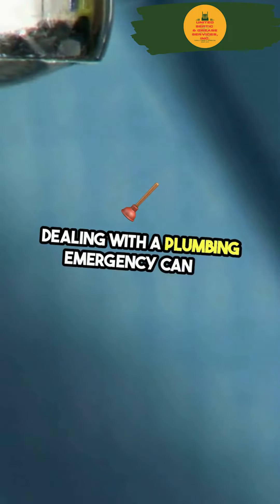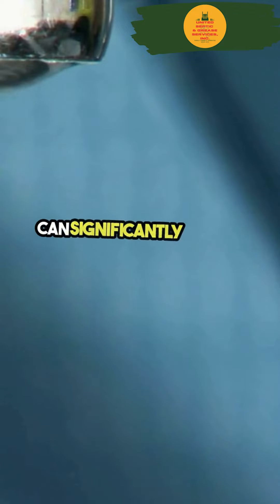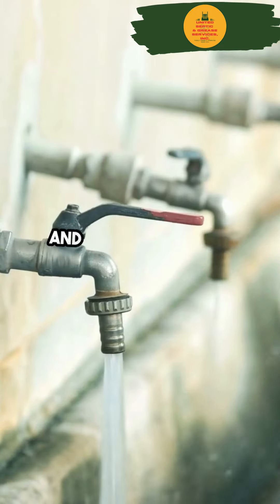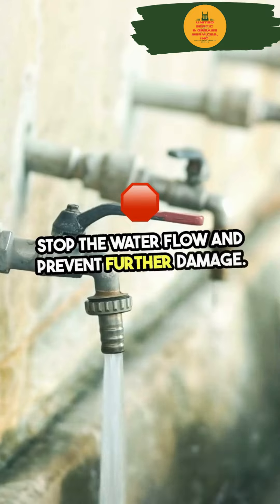Dealing with a plumbing emergency can be overwhelming, but taking prompt and appropriate actions can significantly reduce damage and enhance safety. When you first notice the problem, immediately locate and shut off the main water valve to stop the water flow and prevent further damage.